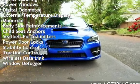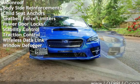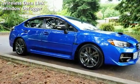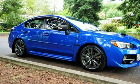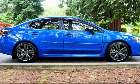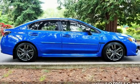Additional features include power steering, power windows, digital odometer, external temperature display, moonroof, body-side reinforcements, child seat anchors, seat belt force limiters, power door locks, stability control, traction control, wireless data link, and window defogger.